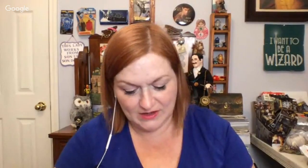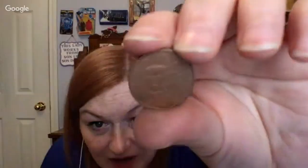Next up, I'm guessing this one's maybe Italy — and yes, it's a five cent euro. I guessed Italy because of the mask.